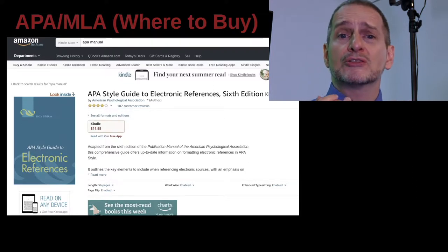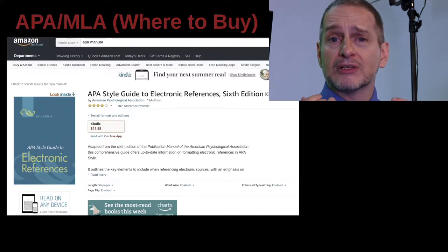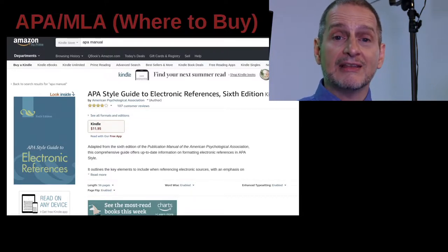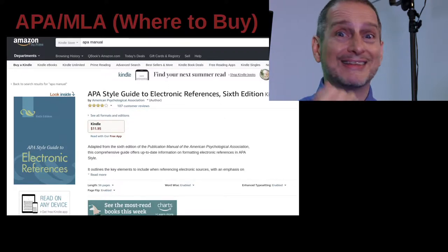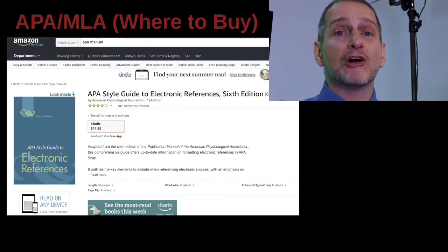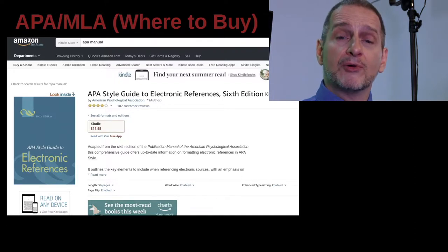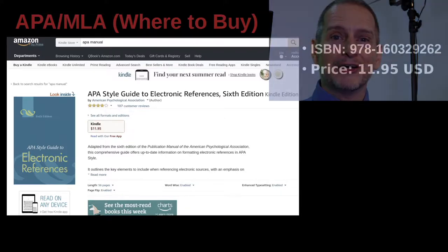When professors look at students' dissertations, they say, 'You didn't even get anything consistent — even the same references are formatted differently.' Not to mention, you're not following the correct style you're supposed to. So why go through all that trouble? Just go ahead and get the book.